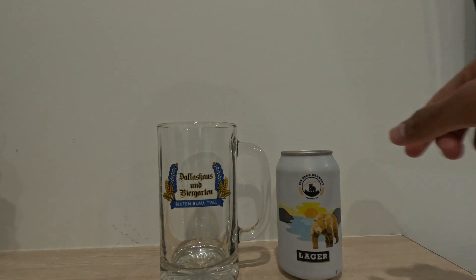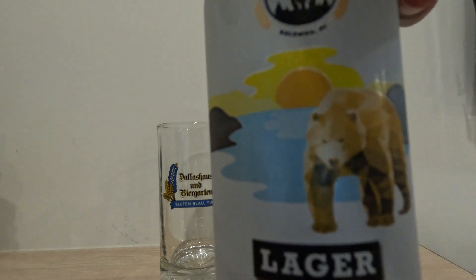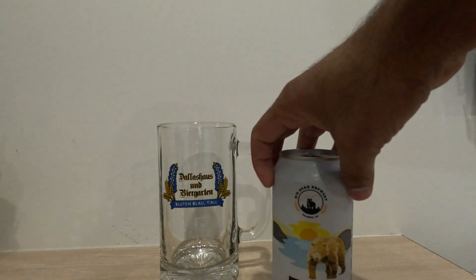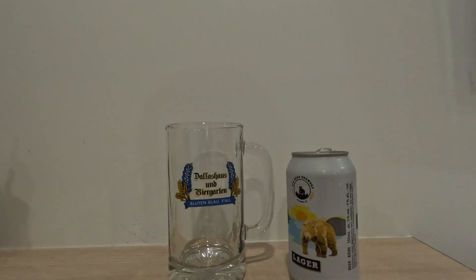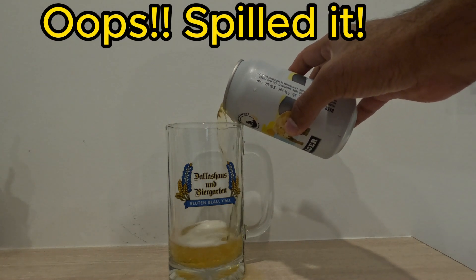Hey beer lovers, today we are going to try Big Bear Brewery Lager — it stands at 5%. I really love this can, it looks real fancy. So let's pour this and see how it tastes. Pouring this beauty reveals a golden...